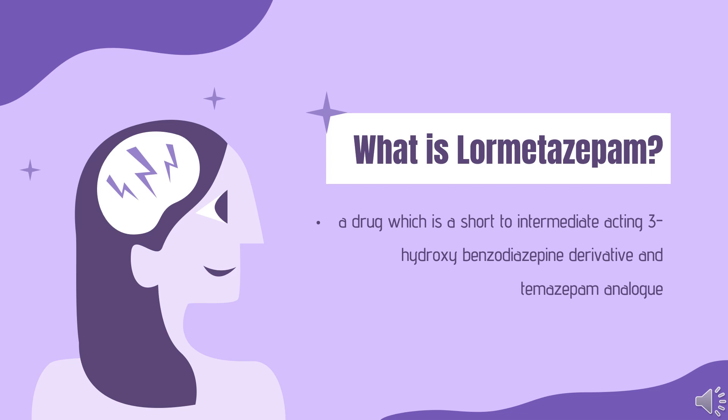It was patented in 1961 and came into medical use in 1980. Lormitazepam is not approved for sale in the United States or Canada. It is licensed in the UK as 0.5 and 1 mg tablets for short-term treatment, 2–4 weeks, of moderately severe insomnia.